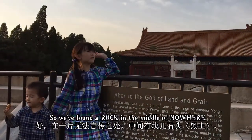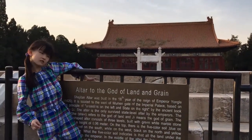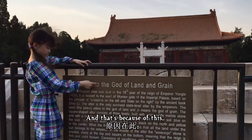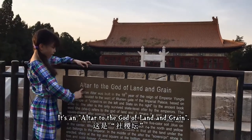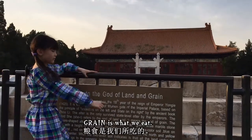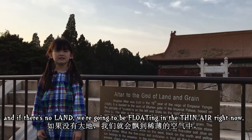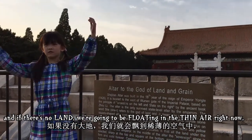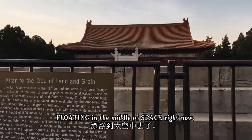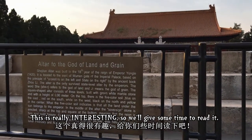We found a rock in the middle of nowhere. It's an altar to the god of land and grain. Grain is what we eat and the land is where we walk on — without land we'd just be floating in thin air, floating in the middle of space. This is really interesting, so we'll give you some time to read it.